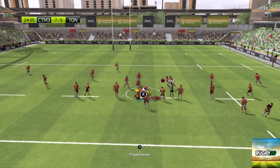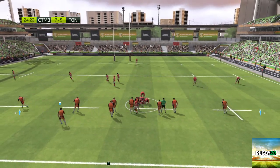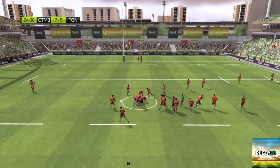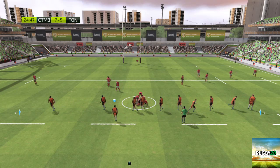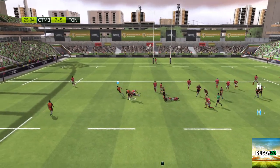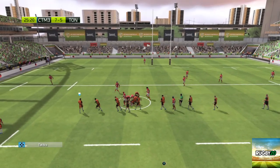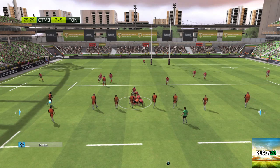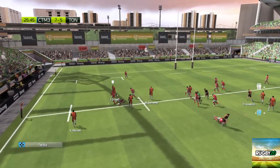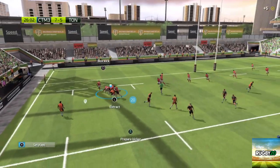This is going to be a real struggle. That's such a well-worked move. Very effective. Look at the energy, the dynamism of it all. What a clinical attacking line — everyone was in the right place at the right time. He just wasn't concentrating on the pass. A ruck is formed. They still have control of the ball.